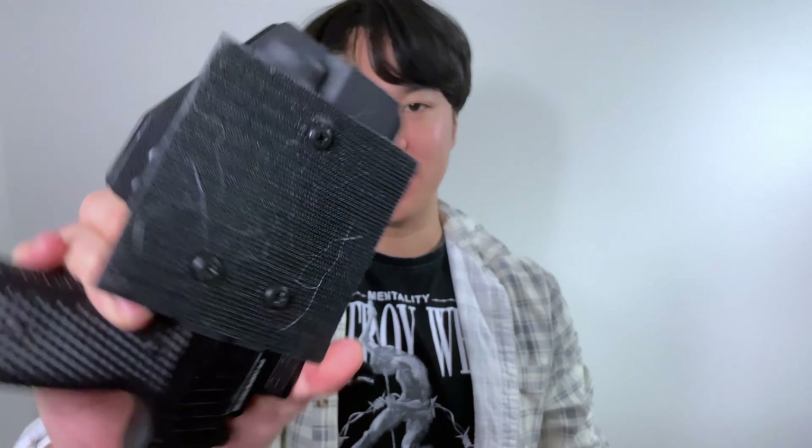The Secondary is also compatible with Safariland and G-Code belt attachments and works with the UBL and QLS system. You can also get a velcro mount so you can attach it to any fanny pack or backpack — stylish and deadly.